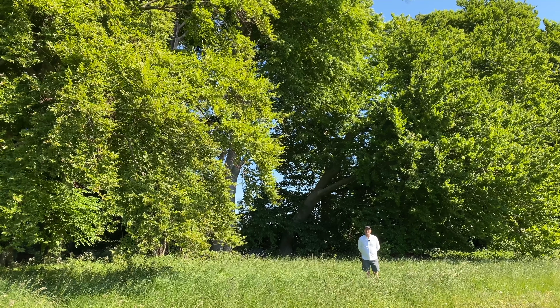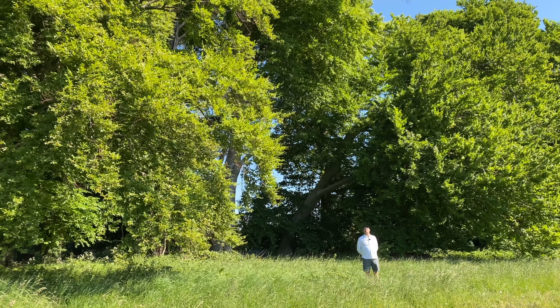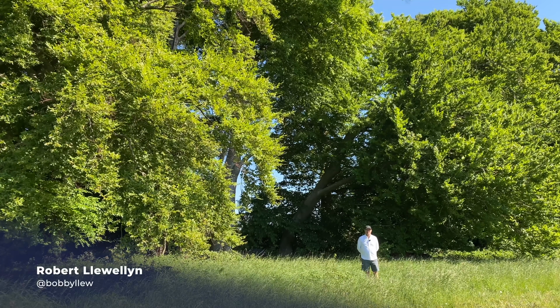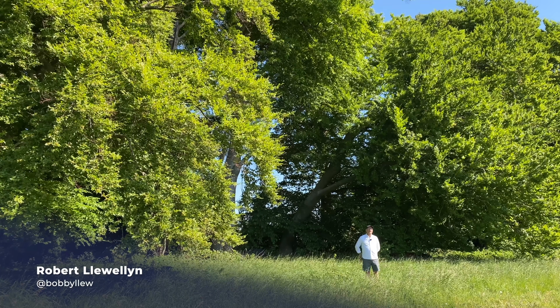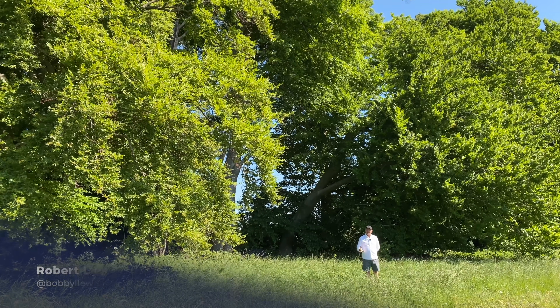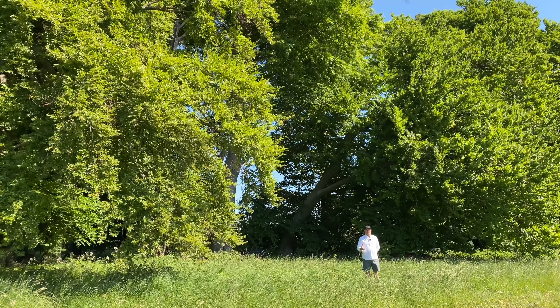Hello and welcome to another episode of Fully Charged News, coming to you today from the field studio, about two and a half miles from my house. First off today: bi-directional charging, or vehicle to grid.